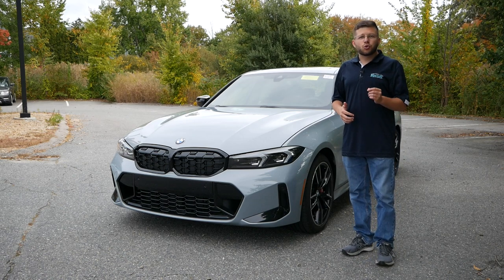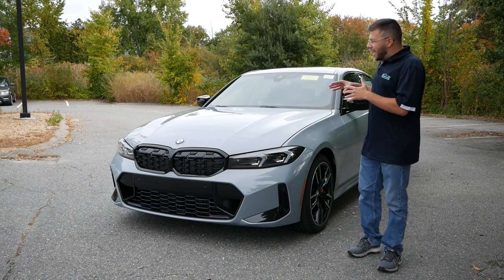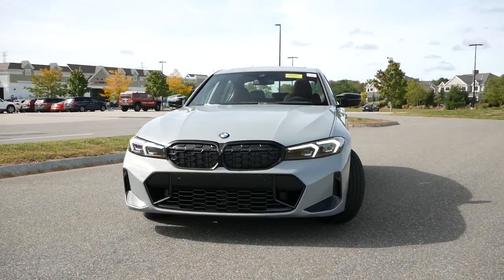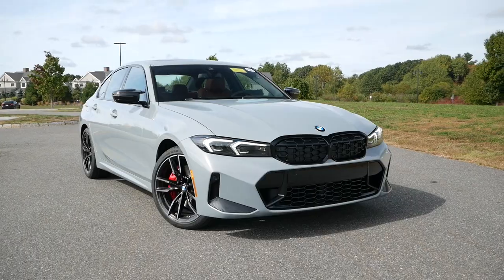Today, I'm sitting next to the 2023 model, which is the LCI facelift. And I got to be honest, this car looks striking, especially in Brooklyn Gray. Now this car looks the part — it looks upscale, looks luxurious, looks performance-oriented, and the interior layout with the new technology really fits this car quite well.